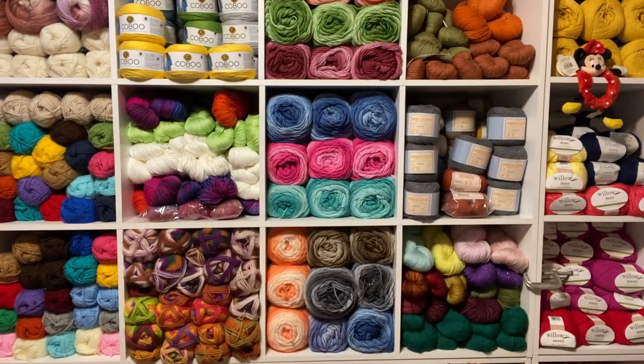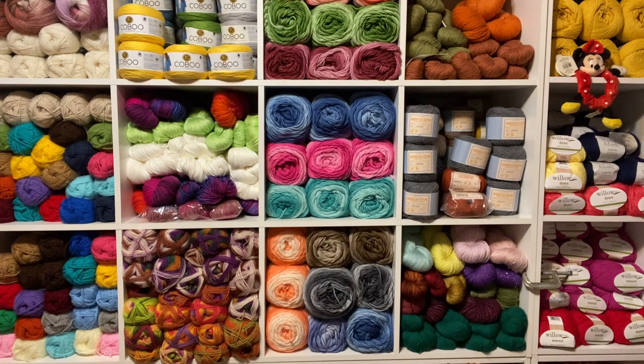Hi everyone, this is Penny, Penny and Creation. How are you today? I hope you are having a beautiful day. It's a beautiful Tuesday in New Jersey, April 6, 2021.